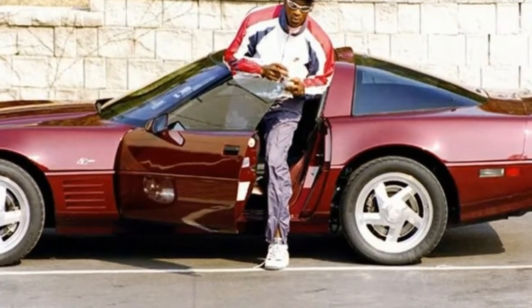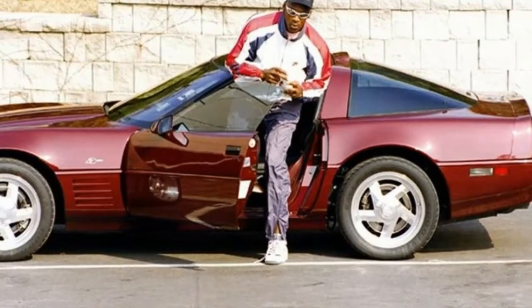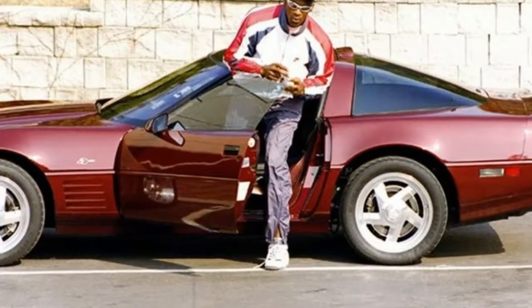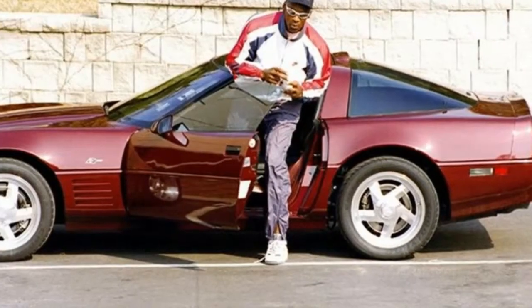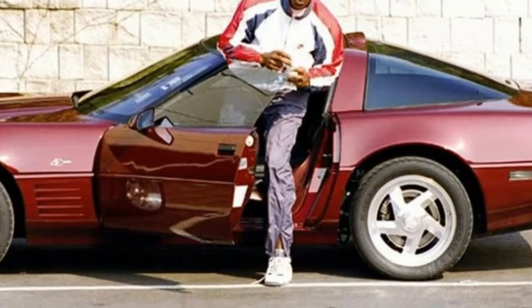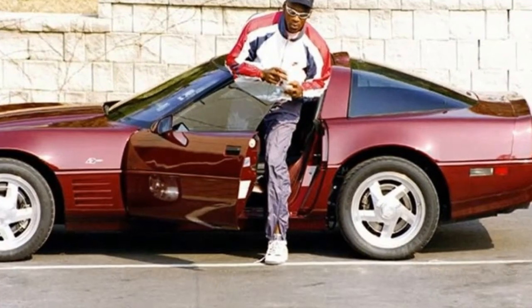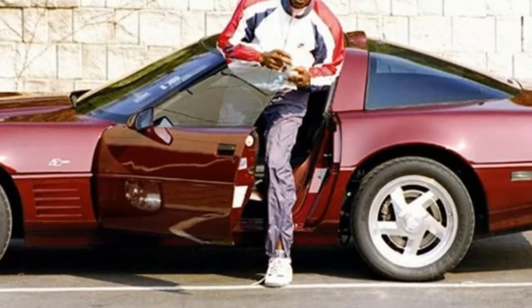10. Chevrolet Corvette ZR1 40th Anniversary Edition. Taking a look at the costs of most supercars and different exotics, it is clear the Corvette is one of the least costly sports cars, yet that doesn't diminish the fun factor. The ZR1 40th Anniversary Edition that MJ purchased is one of 220 that had a unique Anniversary Edition badge. Only 448 ZR1s were made with the 450hp powerplant under the hood.